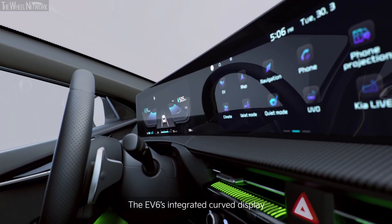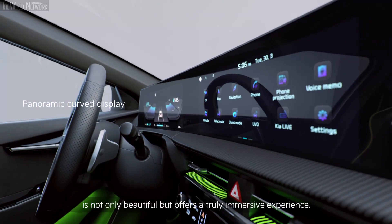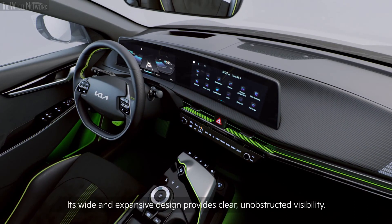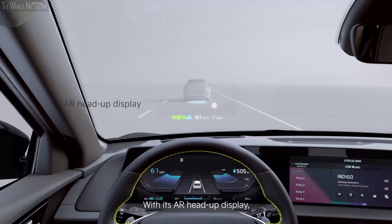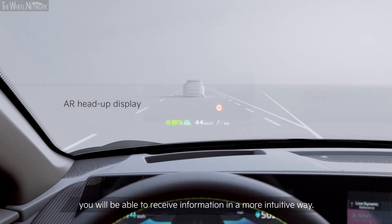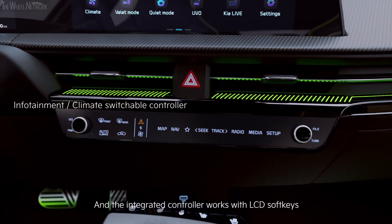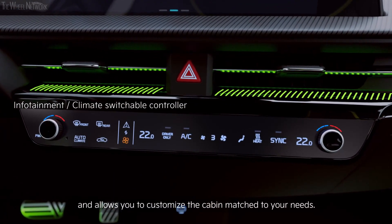The EV6's integrated curved display is not only beautiful, but offers a truly immersive experience. Its wide and expansive design provides clear, unobstructed visibility. With its AR head-up display, you will be able to receive information in a more intuitive way. And the integrated controller works with LCD soft keys and allows you to customize the cabin to match your needs.